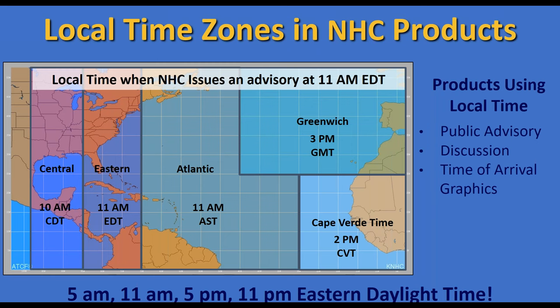Local time zones in National Hurricane Center products: if a product is issued at 11 a.m. Eastern Daylight Time, Central would be 10 a.m. CDT. The Atlantic time zone would show 11 a.m. Atlantic Standard Time — note the difference between Atlantic Standard and Eastern Daylight. Greenwich Mean Time, also called Zulu time, is also used; something right off the coast of Africa might be listed as Cape Verde time.